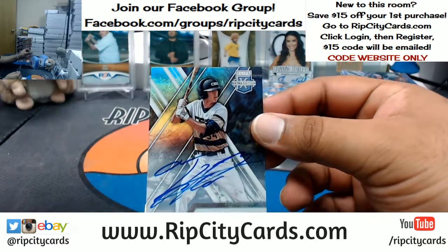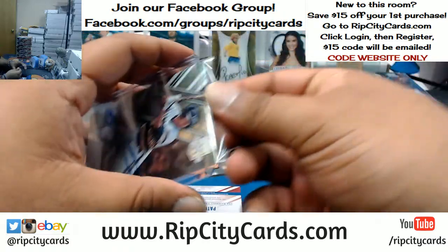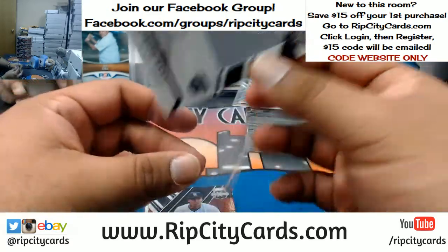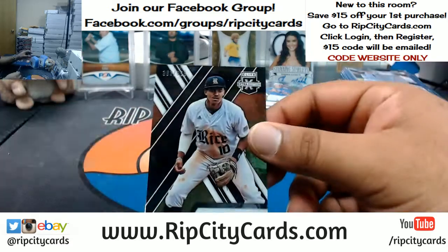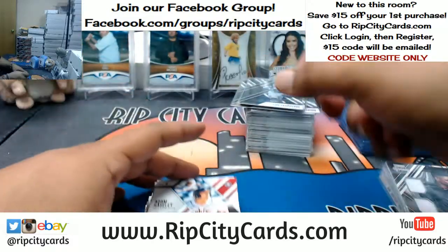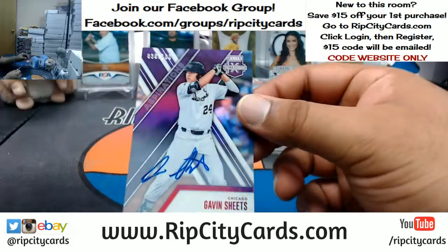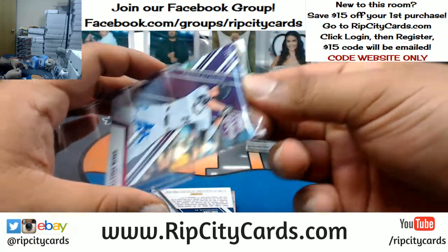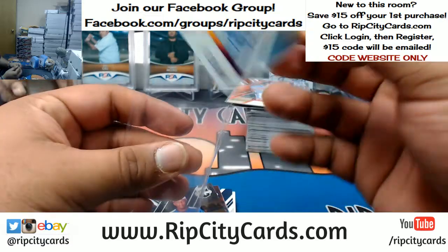Tyler Freeman of the Indians with the autograph. Patrick Raby 1099 patch auto for the USA spot. Dean Myers, Tigers. Luis Campuzano, Padres. Adam Haisley of the Phillies to 100. Gavin Sheets to 100 for the Chicago baseball organization. If I had to pick a team right now, aside from USA and internationals, it might be the Braves — 8 out of 10 Kyle Wright autograph for the Braves.